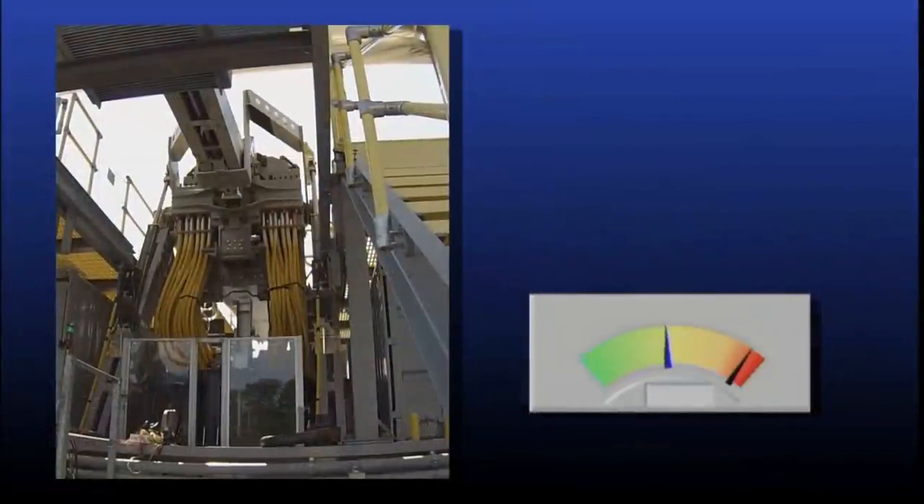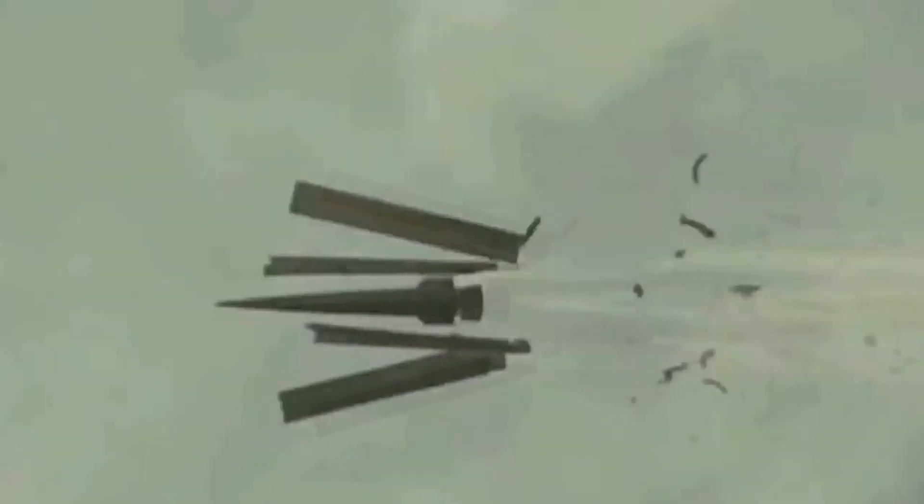The velocity of a rail projectile would be around 2500 meters per second, while a conventional rifle fires around 930 meters per second — a definite speed advantage.